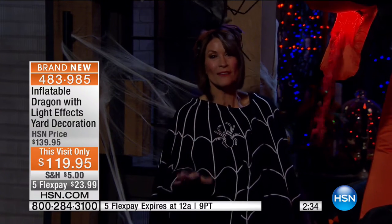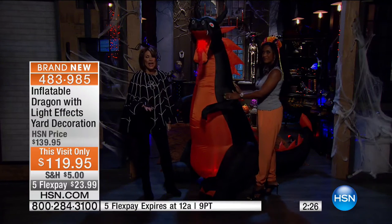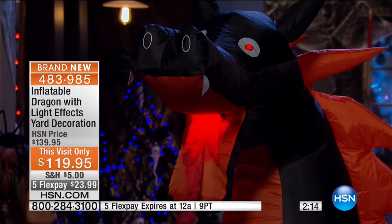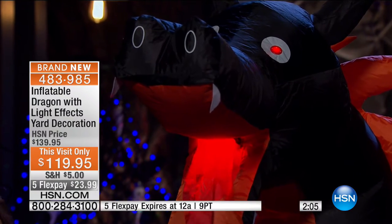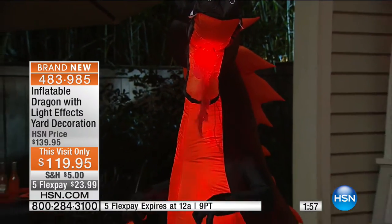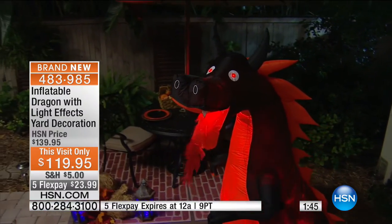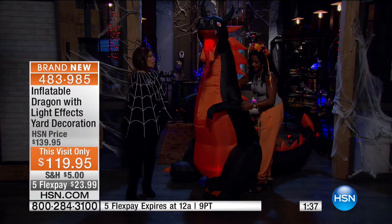Inflatables have become truly the easy way to get a really big, unforgettable look in your yard. I've never seen a dragon like this, especially with the lights in the mouth area. Most inflatables just blow up but aren't really lit. There's always something about the quality at HSN — the brightness of the light, the extras. Look right here by the hips — it has two little canvas anchors on the sides so I can easily lift and move him. There are five flex payments on it.